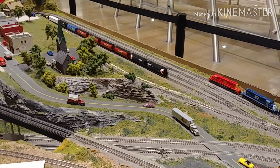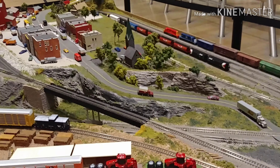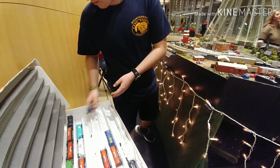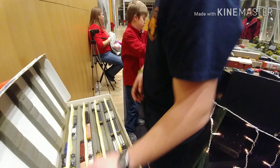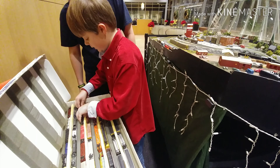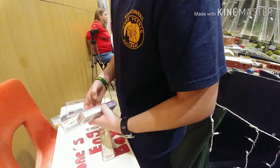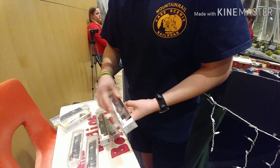We're headed up to 8 o'clock, going to be wrapping up. We're going to be cleaning up all these trains, going to be putting them back in our boxes. We're going to be wrapping up. Thank you.